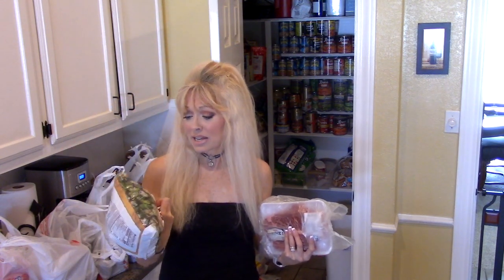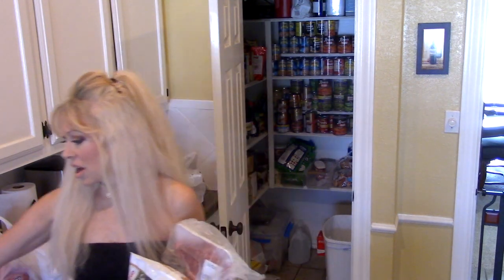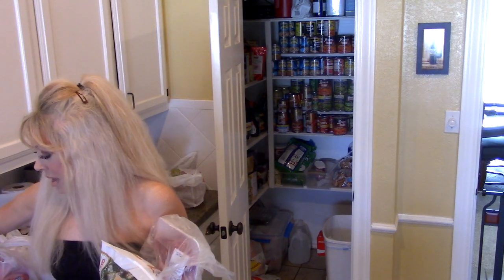Then I have some frozen okra and I'm going to try putting this in the oven with parmesan and spice. That's the change to my diet — I'm eating so many vegetables and I cannot tell you how good I feel. I'm getting at least four to five veggies a day and watching my carbs, so they're mostly low-carb vegetables. Okra I thought would be a good one to try.